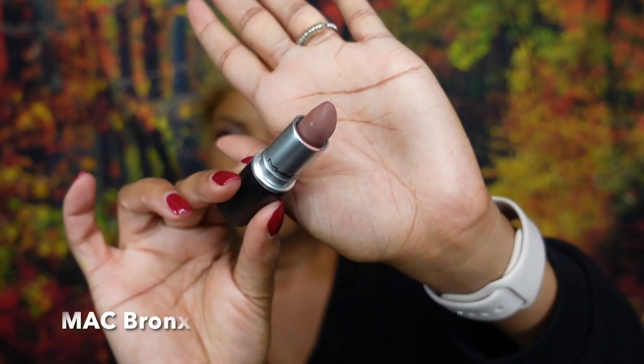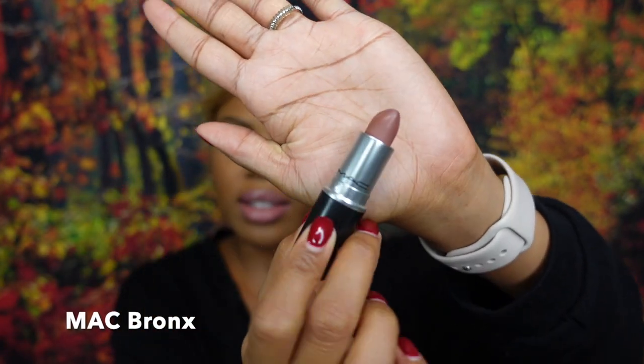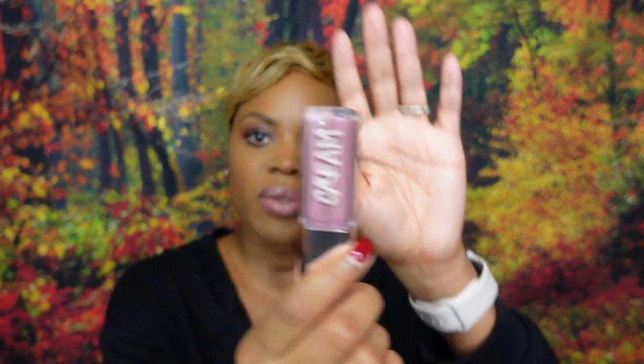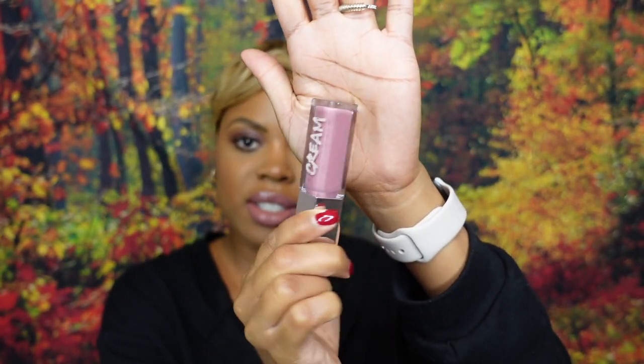Before we get into it, lipstick of the day! We're giving a mauvy, nudie type of situation. This is from MAC — this is the lip color in Bronx, like the neighborhood in New York. Bronx lipstick, get into it, I have it linked below. And of course I have some gloss over it — this is from Fenty, the cream version in Mauve Wives. Everything will be linked so you don't have to look for it.